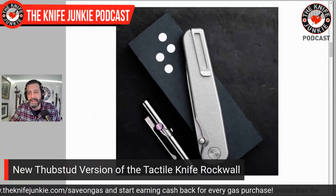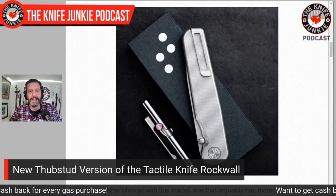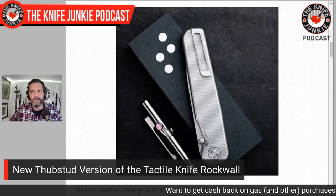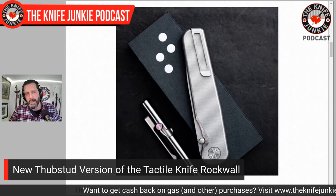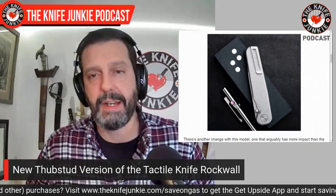It looks great, and I dig thumb studs. Their whole quest to make this knife fit inside the confines of an old fashioned five-stick pack of Wrigley's gum is even better realized without that flipper tab sticking out the back. Tactile Knives — just killing it with the Rock Wall, their Bexar clip-point slip joint, and their chef's knife. We also talked to them here on the show, so check that out.